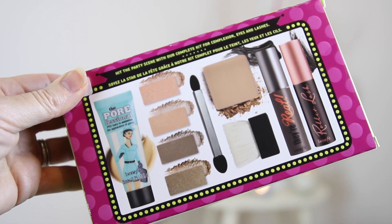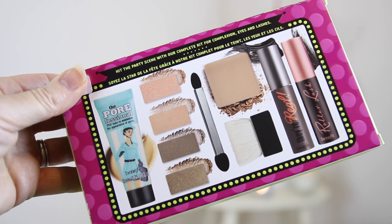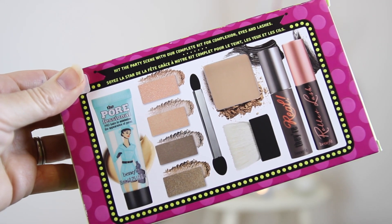Now, the majority of the time it's often younger people that wear Benefit, but I wear some Benefit stuff too. This is their Party Like a Rock Star gift set and they would love it — it's amazing and beautiful. It includes the Pore Professional to minimise your pores, four eyeshadows, a bronzer, and two mascaras. That one is £29.50 and you can find it at Debenhams, John Lewis, Benefit — they've all got that range.